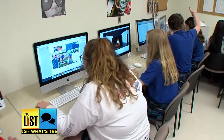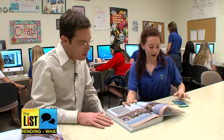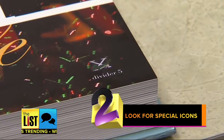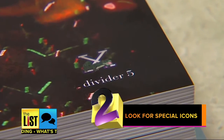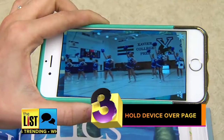The staff used a software program called Erasma to embed video in the pages. It's a free app. Here's how it works: first, open the app on your smartphone or tablet. Next, find the pages with icons that indicate special content. Finally, hold your device over those pages to activate the videos.